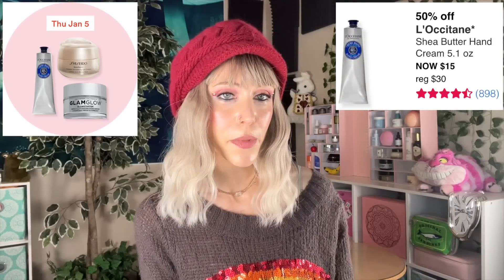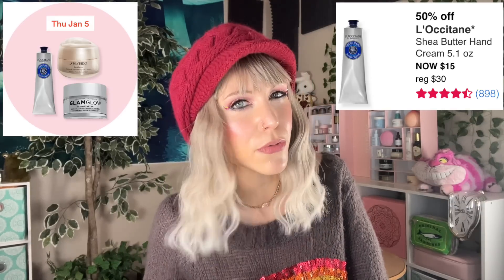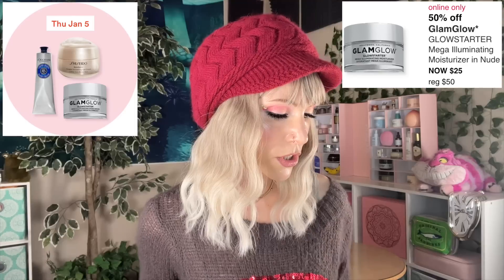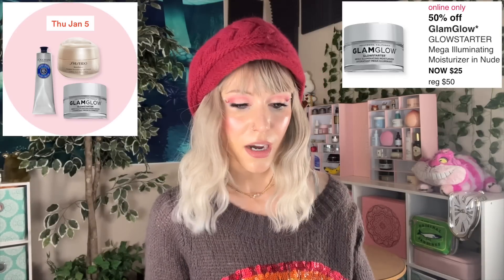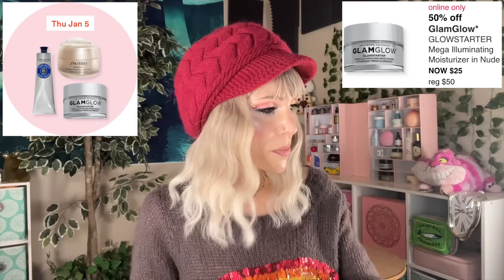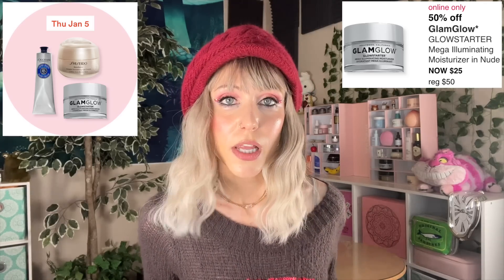La Occitane Shea Butter Hand Cream. I'm very disappointed in this brand for going the MLM route. I was re-watching that scene from American Psycho — you know the one — did you know he's using La Occitane products? How the mighty have fallen. We also have the Glam Glow Glow Starter Mega Illuminating Moisturizer. I actually wore this yesterday and it's pretty on — kind of more of an illuminating primer in the way it looks on your skin. Definitely gives you a glow. But this is the kind of fragrance I actually don't like. It smells like putting your face in a birthday cake — it's just too much. I don't want my face to smell like birthday cake.